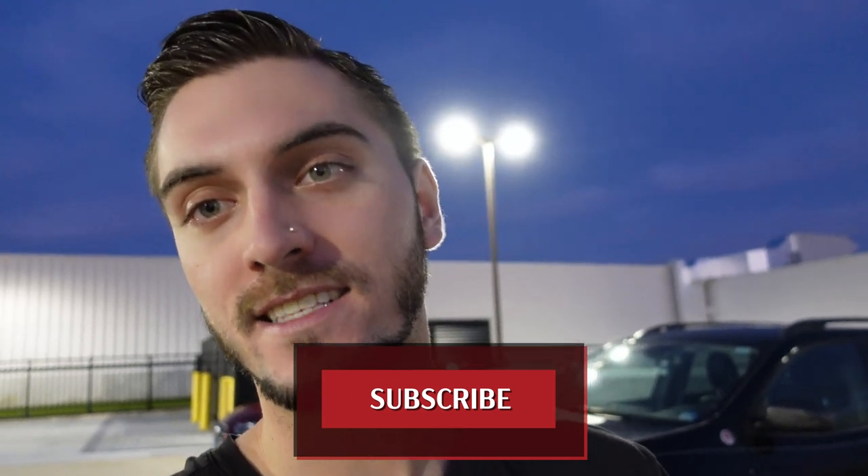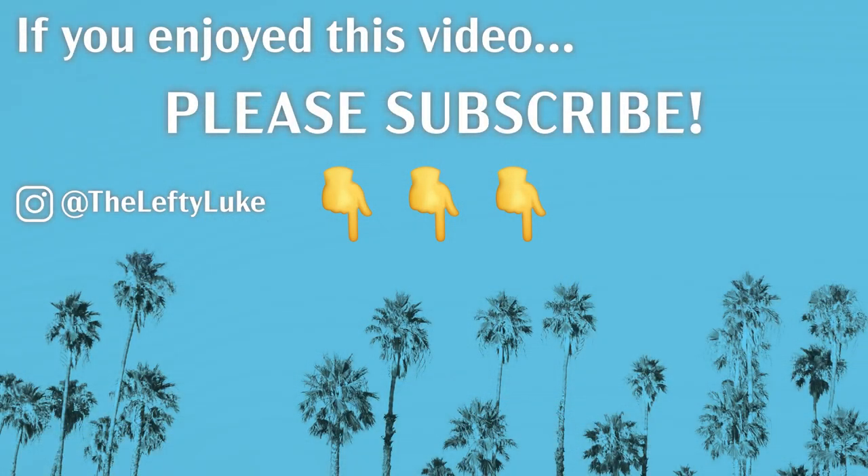If you haven't already, go ahead and hit that subscribe button. Ring the bell so you get notified when I put out new videos. Until next time, cheers y'all. See you next time.